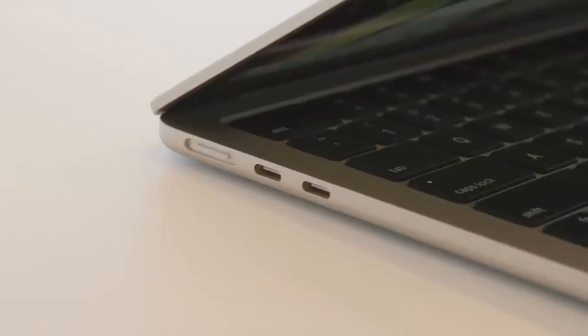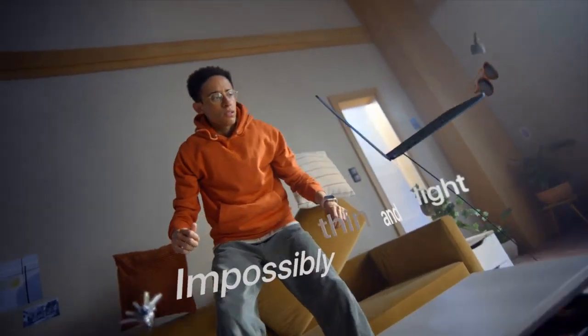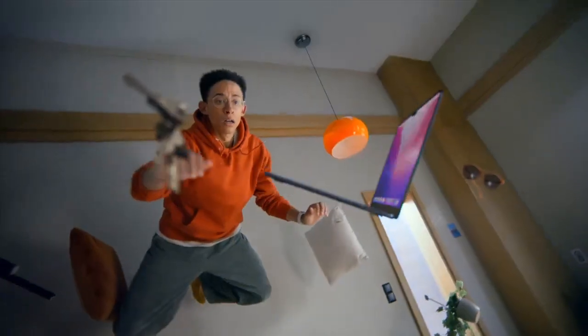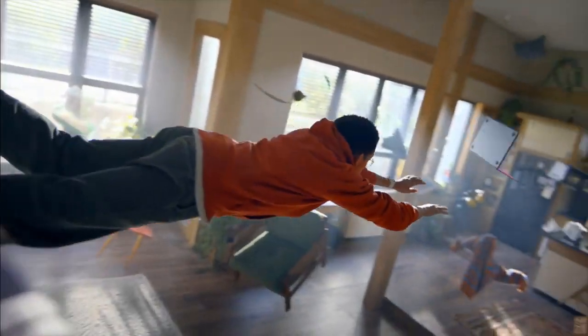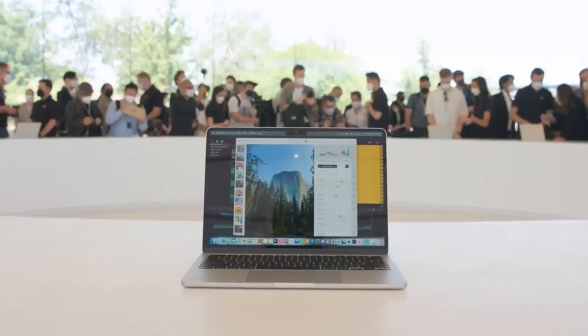This MacBook Air will be available in July starting at $1,200. The product page is live, but Apple isn't accepting orders currently. The starting model includes the M2 and 8-core GPU, 8GB of RAM, and 256GB of storage.